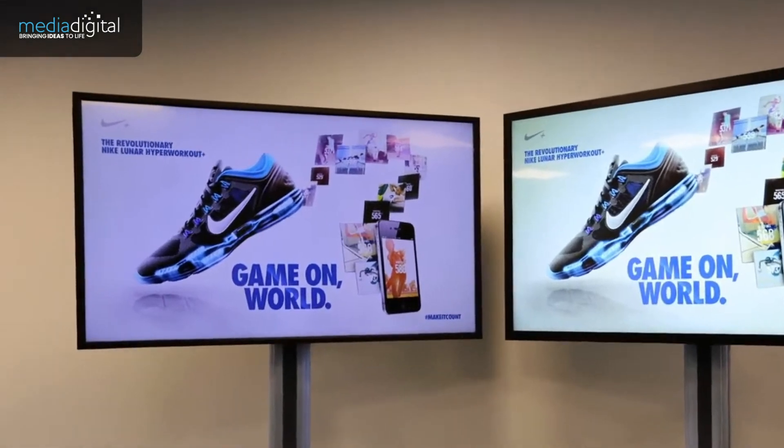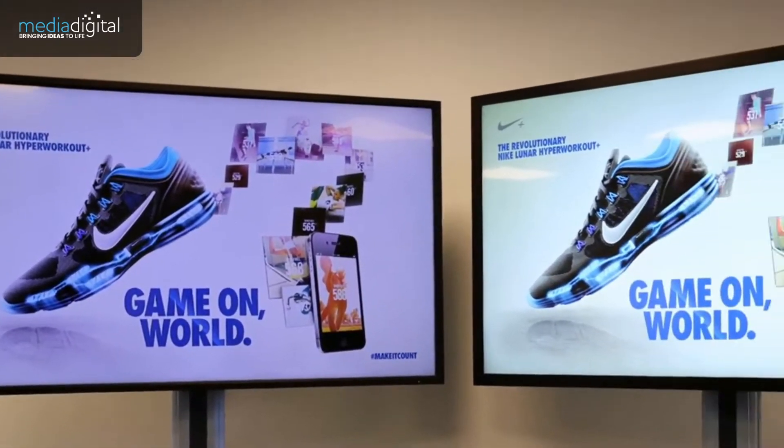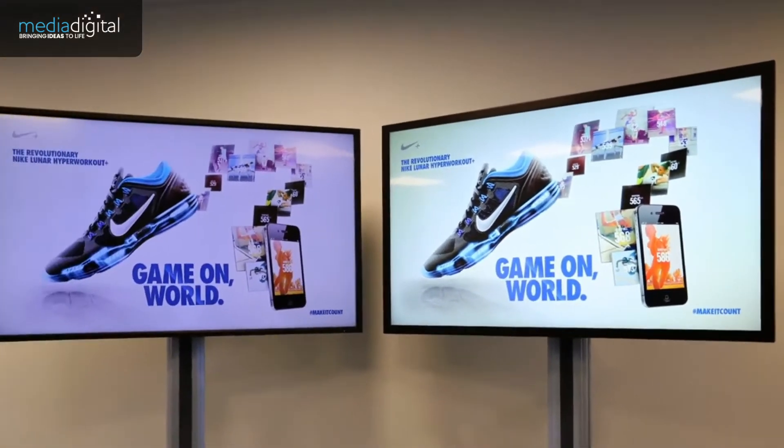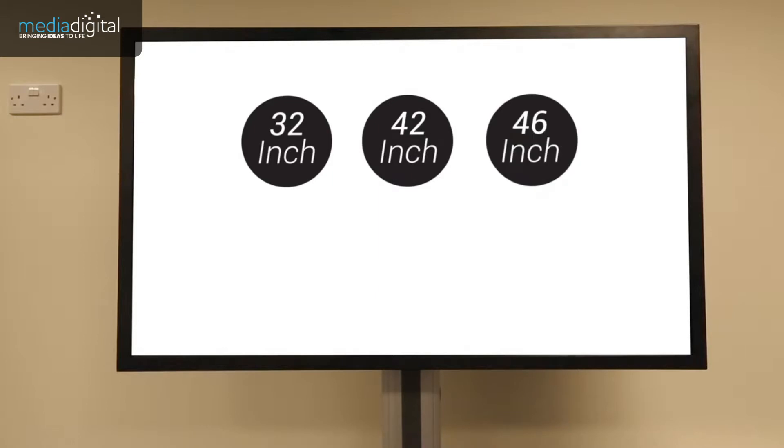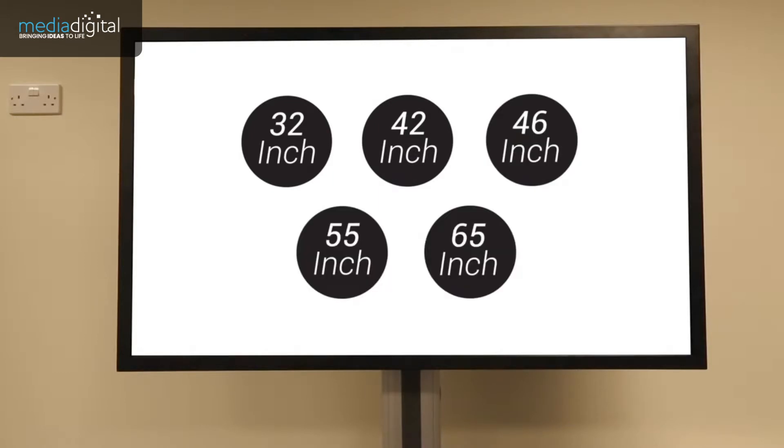On the left here is a normal professional monitor, while on the right is a high brightness model. We can definitely tell the difference, can't we? Our range of high brightness monitors come in sizes 32, 42, 46, 55, and a 65 inch model.